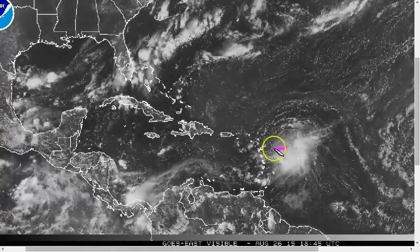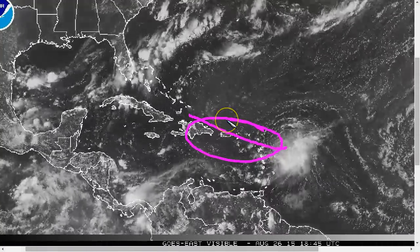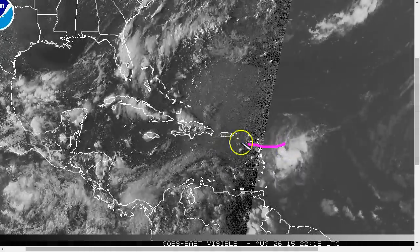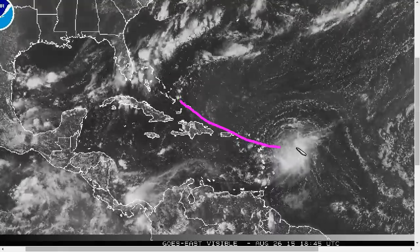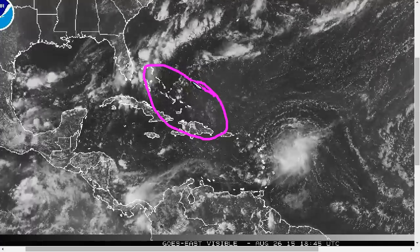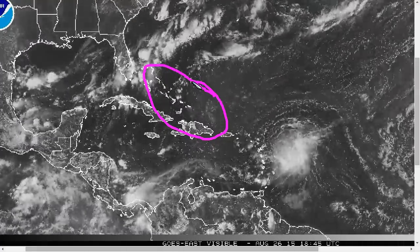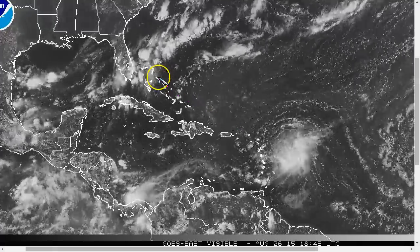It is going to be a rough couple of days for the storm, hopefully bringing some beneficial rains to the islands along the way. Thankfully, not much of a wind threat at this point. We're going to have to see what this land interaction does to the storm and exactly when it is able to recouple. This is a very complicated structure for Erika, and the models may still struggle with exactly when intensification could begin in the Bahamas. But the models do agree that Erika will likely intensify at some point as it begins moving northwest through the Bahamas.